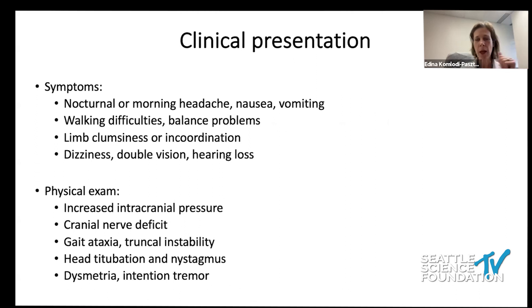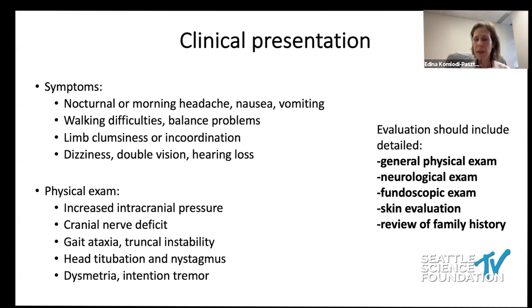Patients may also present with vision changes or double vision. On physical exam, we can find signs of increased intracranial pressure, maybe some cranial nerve deficit, gait problems, imbalance, head titubation, and nystagmus. All of these signs are basically pointing towards the posterior fossa.